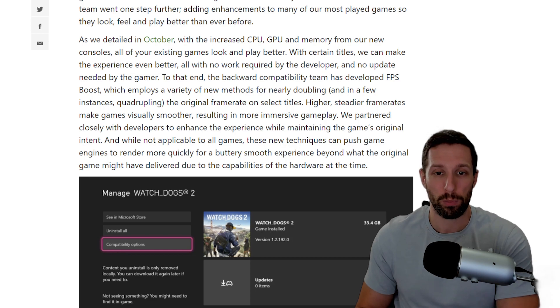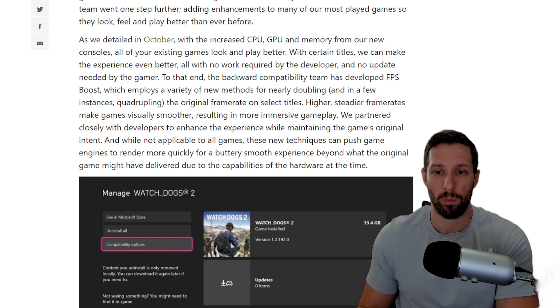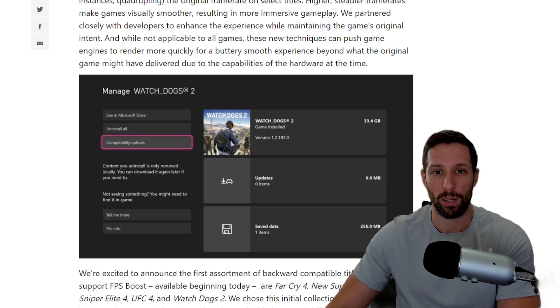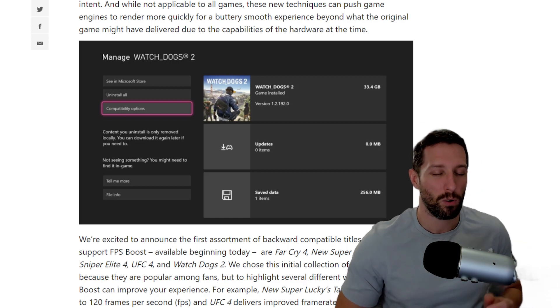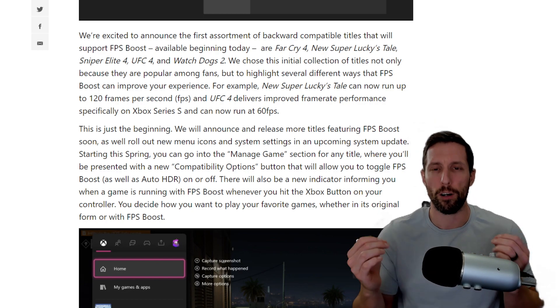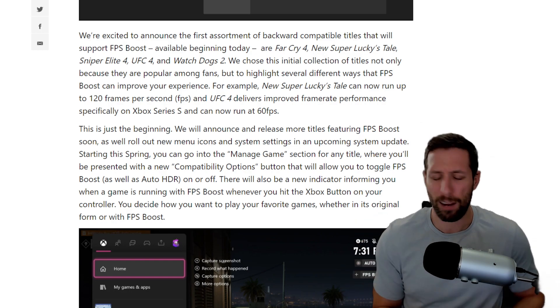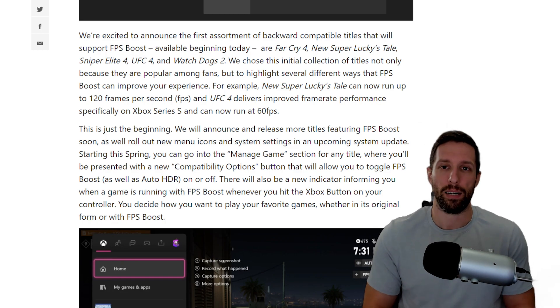The backwards compatibility team developed FPS boost, which employs a variety of new methods to nearly double — and in a few games quadruple — the original frame rate on select titles. Higher frame rates make games visually smoother, resulting in more immersive gameplay. They partner closely with developers to maintain the game's original intent, and these new techniques can push engines to render more quickly for a buttery smooth experience at 60 fps minimum, or even sometimes 120 fps. This is unbelievably good, and I hope Sony does the exact same thing to their backwards compatible games.